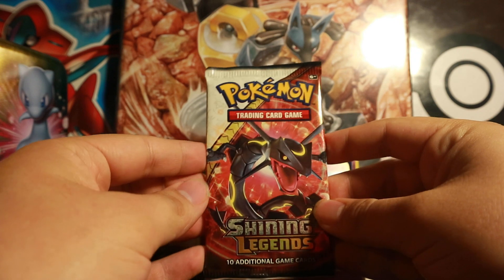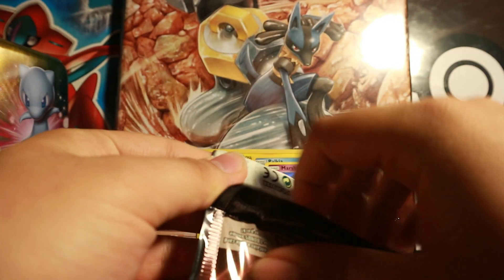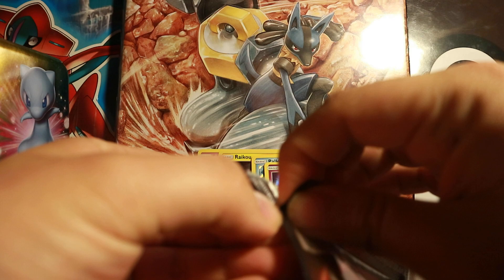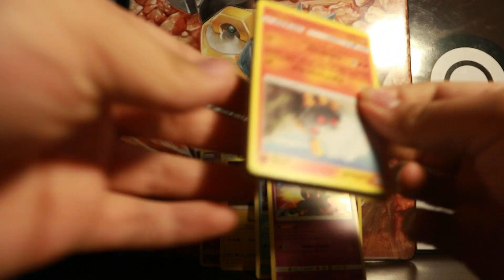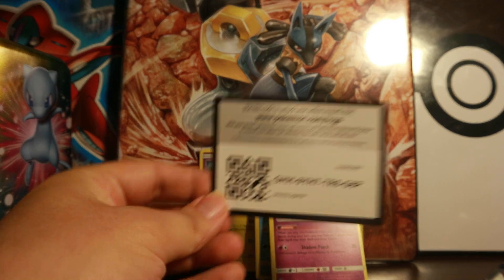Next is another Shining Legends booster pack. I'm hoping for the Quasar one. I hope to get at least one more Shining from the set, because we've pulled a Shining Mew before and a Shining Ho-Oh with a previous booster box.